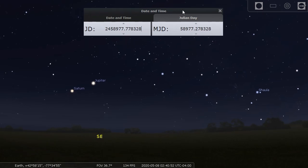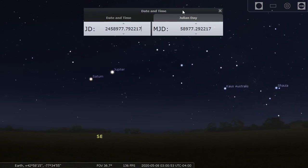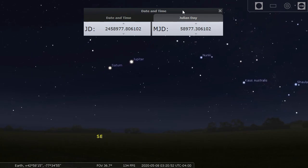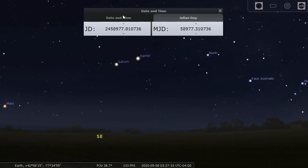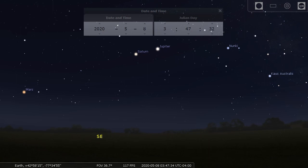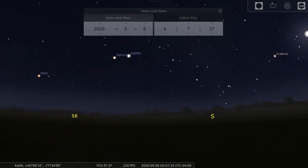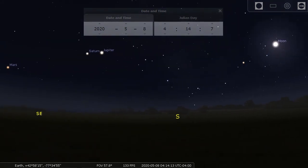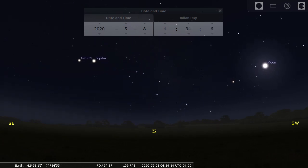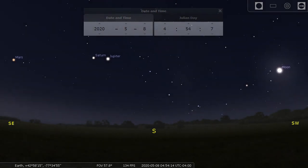Our clock on the Stellarium program includes Julian Day numbers — a system astronomers use to calculate how many days it is between two dates without getting confused by leap years and time zones. In the early morning sky, Saturn follows Jupiter, and Mars comes up even later. On the morning of May 8th, the moon just past full will be lighting up the night, and as morning comes, the moon and Jupiter will be the last things to disappear as the sky brightens.